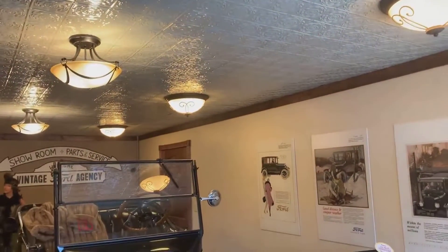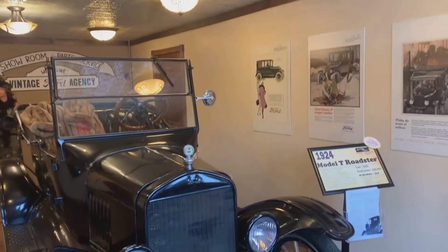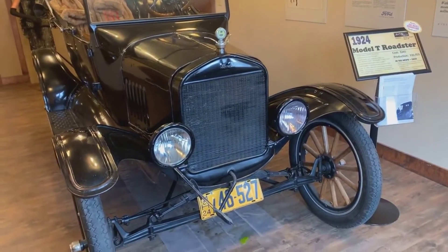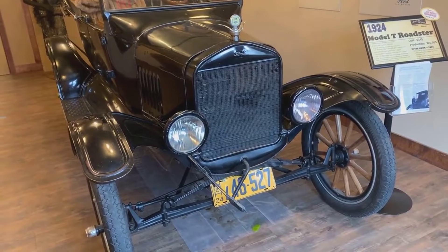So Mark, what do we got here? We got a 1924 Roadster. Where did this come from? It was a donated vehicle.